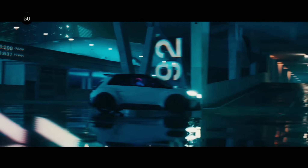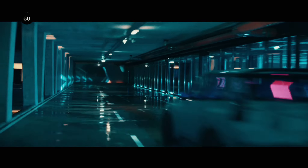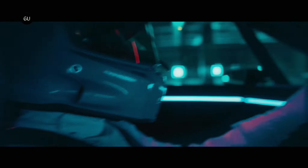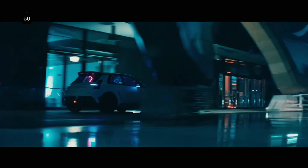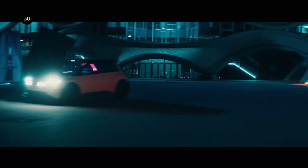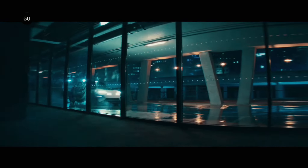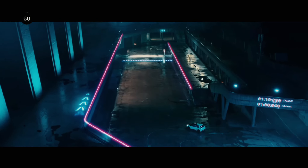While the concept is not the exact embodiment of the R5 Turbo 3E study from last year, it looks raucous enough on its own. It leans deeply into the same styling of the already previewed Renault 5 prototype. The production car is expected to retain much of the concept's exterior styling. However, the interior, featuring a unique three-seat cockpit that positions the driver in the center, will not be carried over.